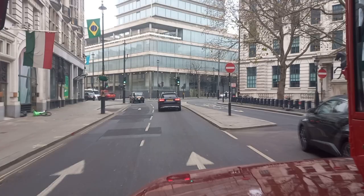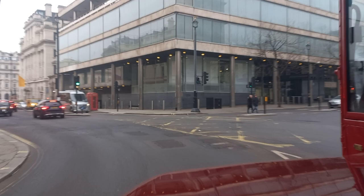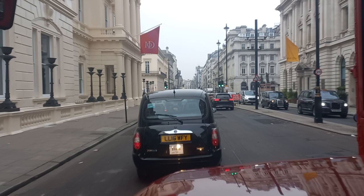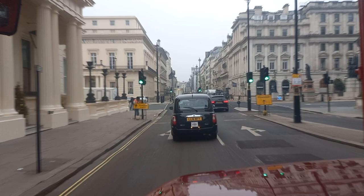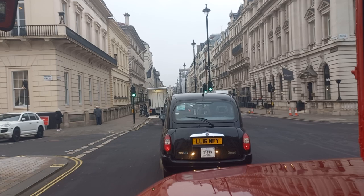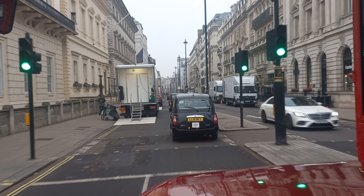On the right-hand side we've got the junction with Haymarket. We're turning from Cockspur Street into Pall Mall. It looks like Lower Regent Street is still closed, so we're going on a little diversion into Pall Mall, which is not normally served by this route.